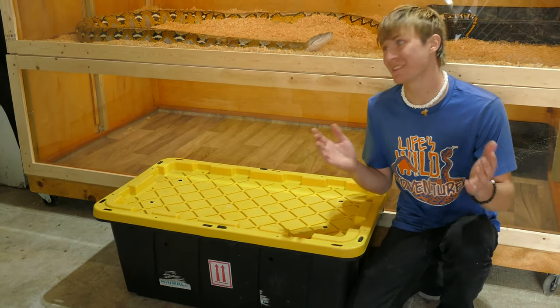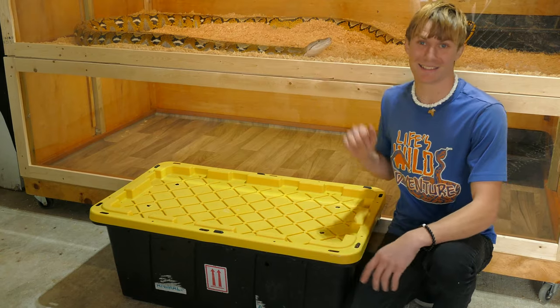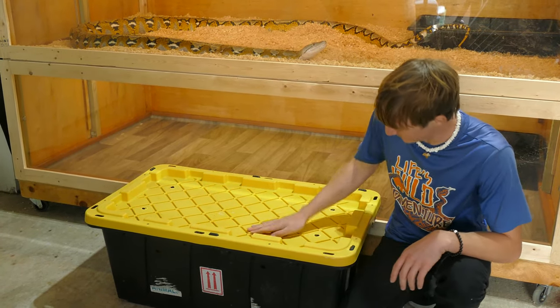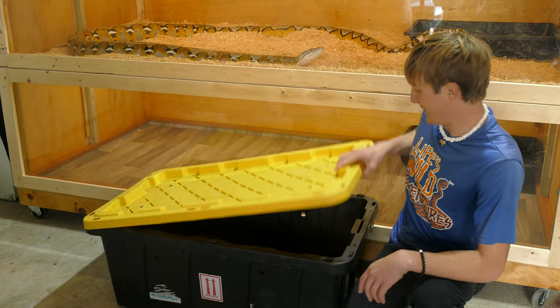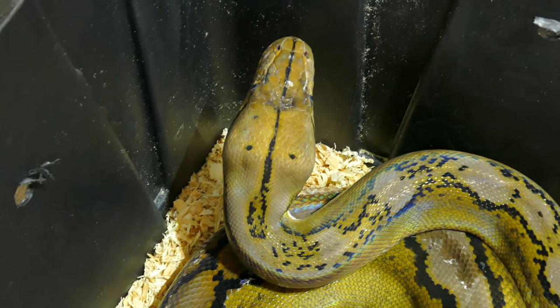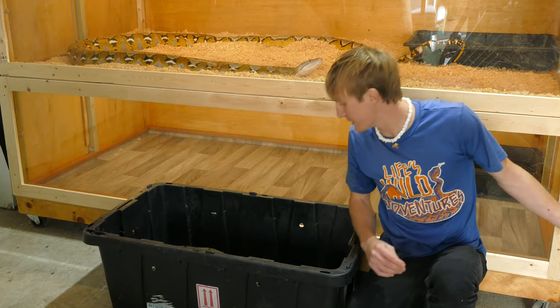Now some of you may be wondering, and some of you may have noticed — this is a double cage. We just got another python. He is in this container right here. This is Gus — we now have a male retic. And it looks like he's going to need some TLC.